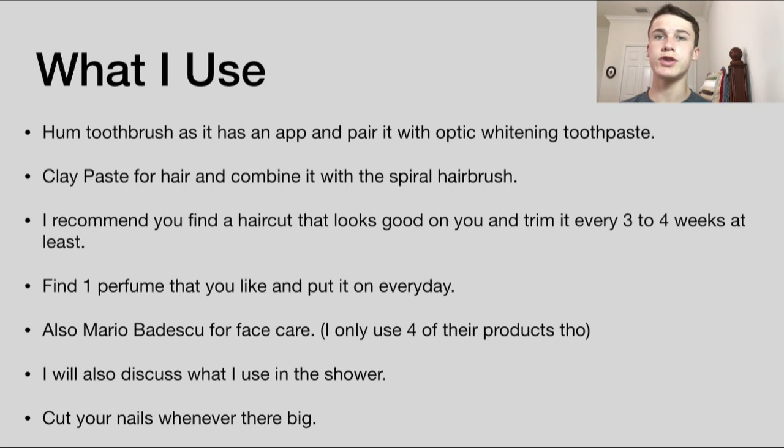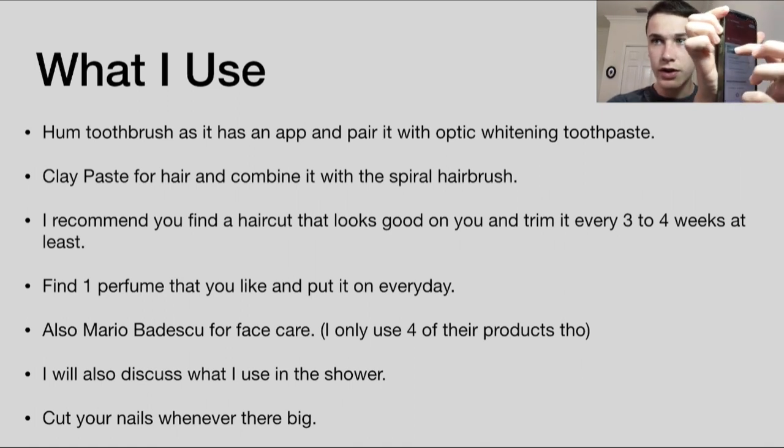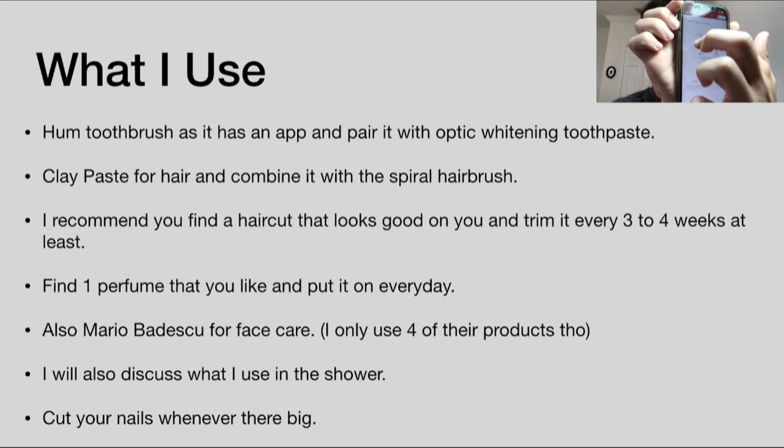For oral hygiene, I use the HUM toothbrush, mostly because it has an app that guides your brushing and makes you brush for two minutes. It helps me be more consistent because before I would never brush for two minutes — I'd just do it for 30 seconds and put it back. I combine that with the Optic White widening toothpaste from Colgate, which is really good. Here's the app I'm showing you — you get points and a score summary.